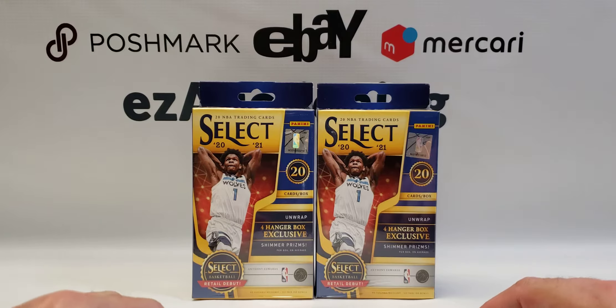Hi everyone, welcome back to the channel. I was able to pick up these two Select basketball hanger boxes this morning at one of the local Targets in the area. I was kind of surprised to see them on the hanger hooks, but nonetheless I was able to buy both of them and I'm going to crack them open.